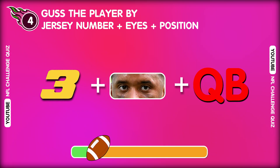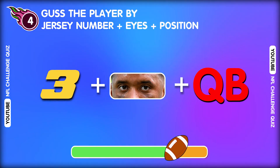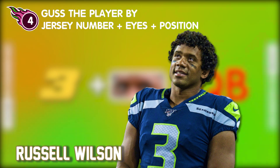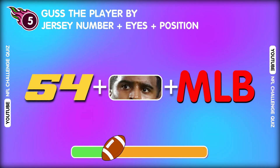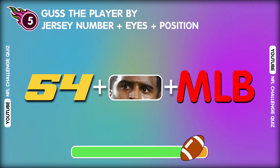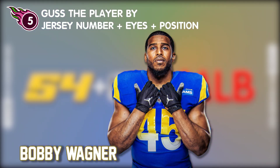Question four. Who plays in this position? Surprise! That's Russell Wilson! Question five. Who has this shirt number? He looks so handsome! This is Bobby Wagner.